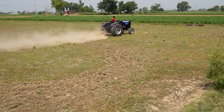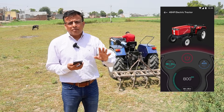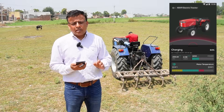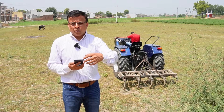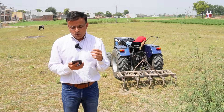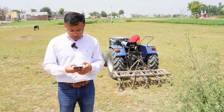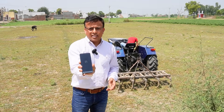We also have the app where the tractor location can be mapped and monitored. You can track battery percentage, temperature of the battery and motor, and other parameters. It can also be used by rental operators like an Uber model — the app has functionality for other people to book that tractor.